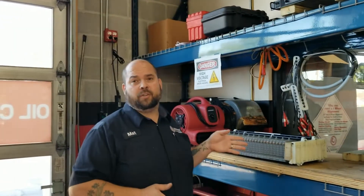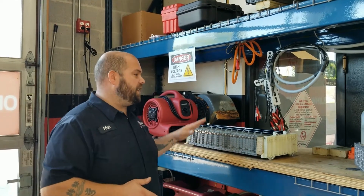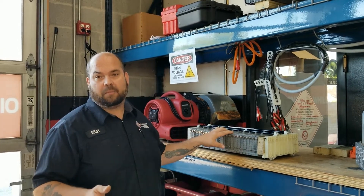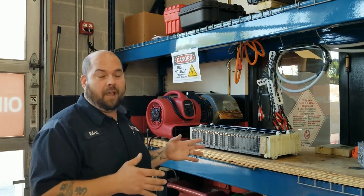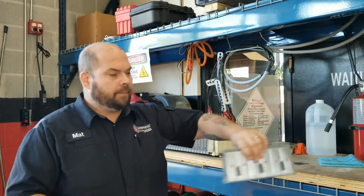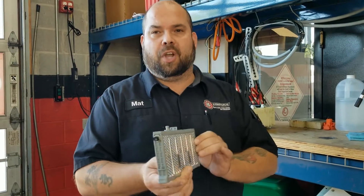Behind me I have a hybrid battery from a second generation Prius. This is stripped down, it's not in its case, it's just the individual modules. Basically, this is what makes the whole thing possible — this set of batteries — because you have a battery and a gasoline engine that work in conjunction with one another to move the car forward. This one is from a second generation Prius and it is made up of 28 individual battery cells that look just like this.